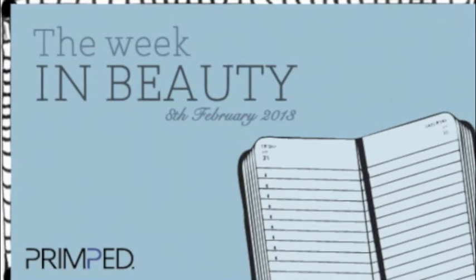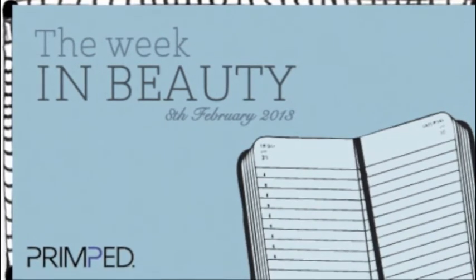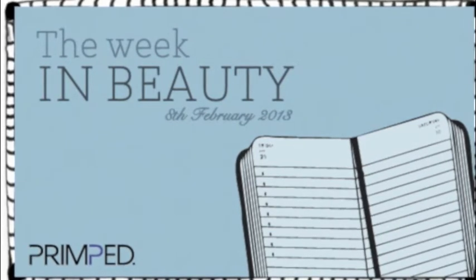It's the go-to for the how-to, you know that you want to get beautiful — primp.com.au.